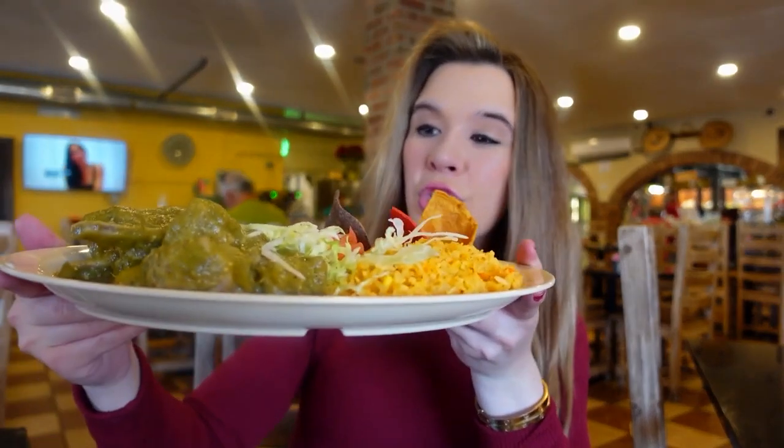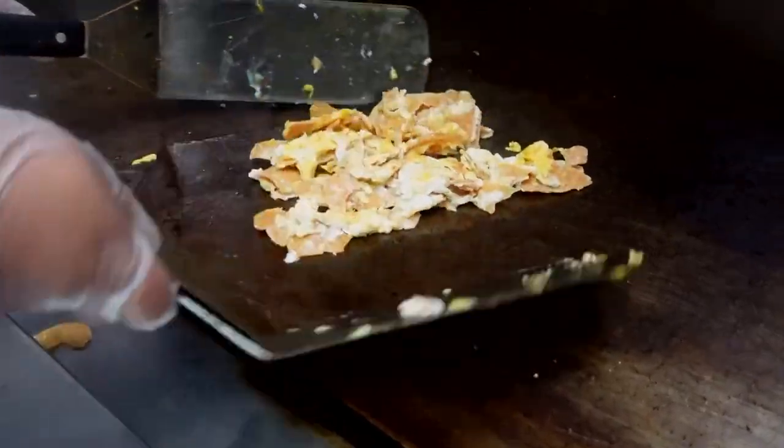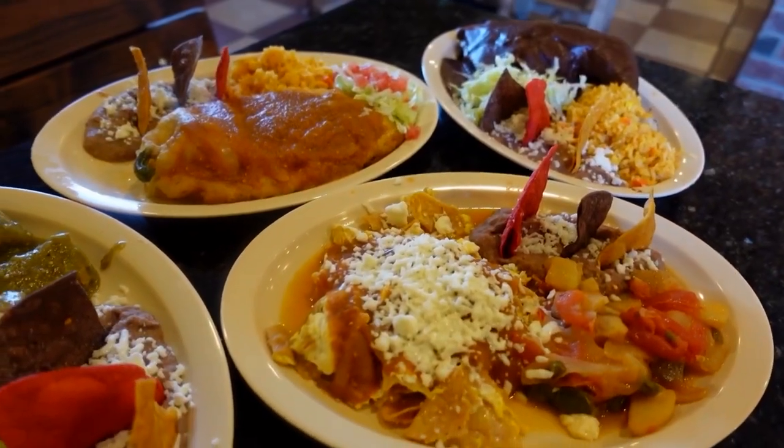The recipes have been passed down from generation to generation. They have businesses all in Mexico, brought it here to San Antonio, and they are sharing that flavor with us. Our parents started this around 16 years ago.